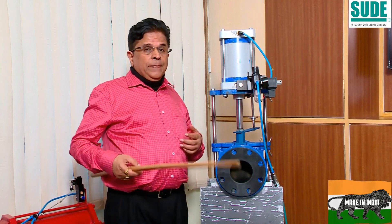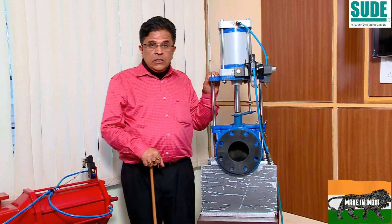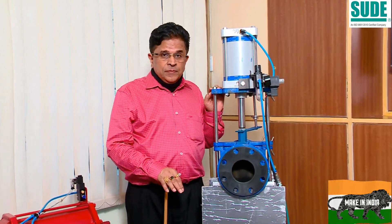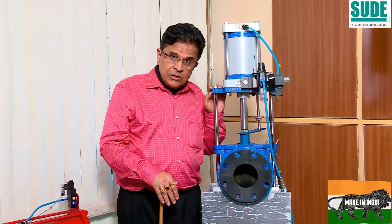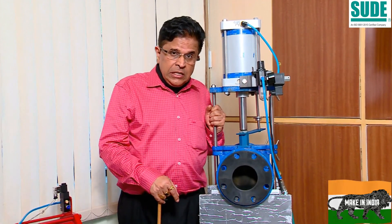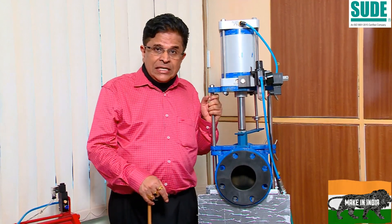Better you approach us with your proper inquiry. For this particular valve for slurry media applications, we have sizes up to 34 inches. Do approach us. At this moment we have not done the literature for it, but we can give you the drawing and prices against each size.